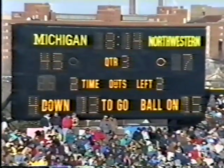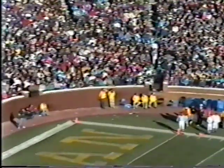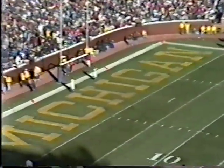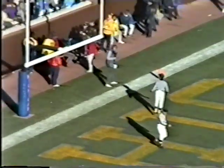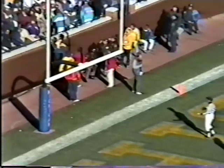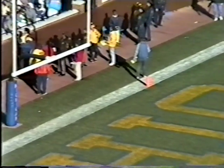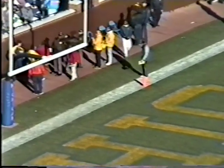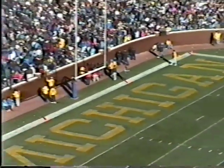Northwestern is one out of nine today in third down situations. Greg Fisher puts down the hold, here's the kick by Leahy — it is up, long enough, but wide to the right, no good. With 8:10 left in the third quarter, it's still 45-7 Michigan. About 10 yards wide of the right upright. Michigan will take over the ball on its own 20-yard line, and the number one offense is coming back out for this possession.